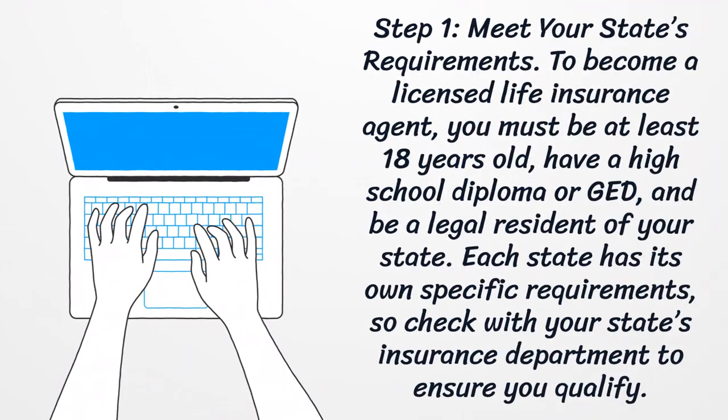Step 1: Meet your state's requirements. To become a licensed life insurance agent, you must be at least 18 years old, have a high school diploma or GED, and be a legal resident of your state. Each state has its own specific requirements, so check with your state's insurance department to ensure you qualify.